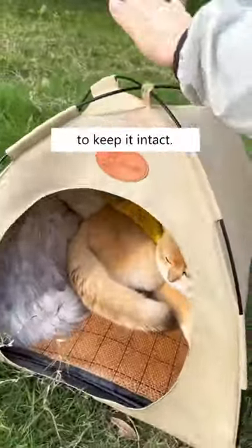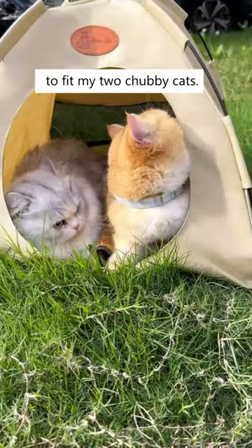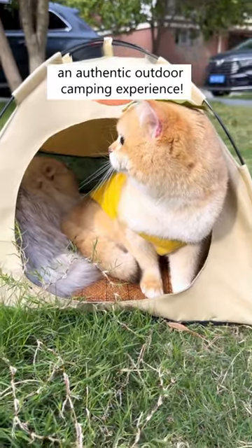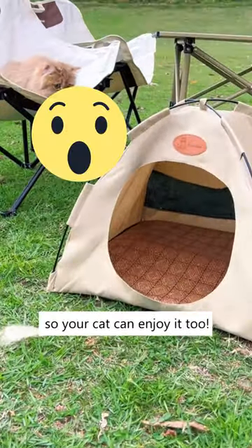The structure is solid, too, to keep it intact. It's also spacious enough to fit my two chubby cats. They can now enjoy an authentic outdoor camping experience. Get this today on CuddlesMeow so your cat can enjoy it, too.